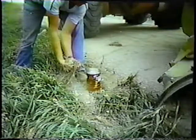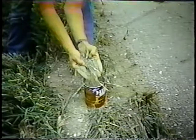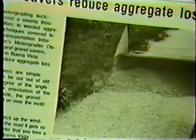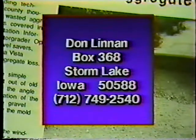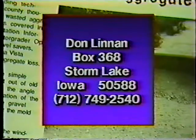In Idea Store 2, there was a feature on how to determine aggregate loss on blading operations. Here's an idea on minimizing that loss. Pieces cut from old plow blades are bolted over the moldboard blade, resulting in a flatter windrow and less material loss. Contact Don Linden at Box 368, Storm Lake, Iowa 50588, or call him at area code 712-749-2540.